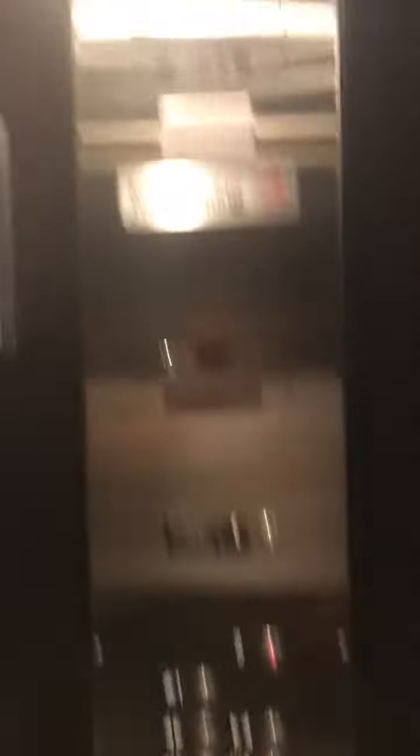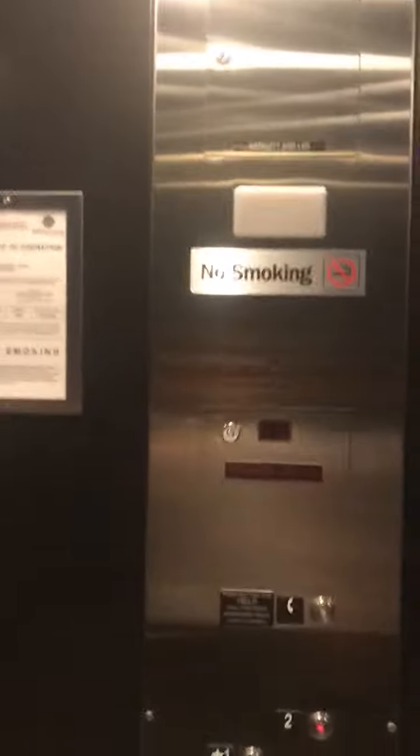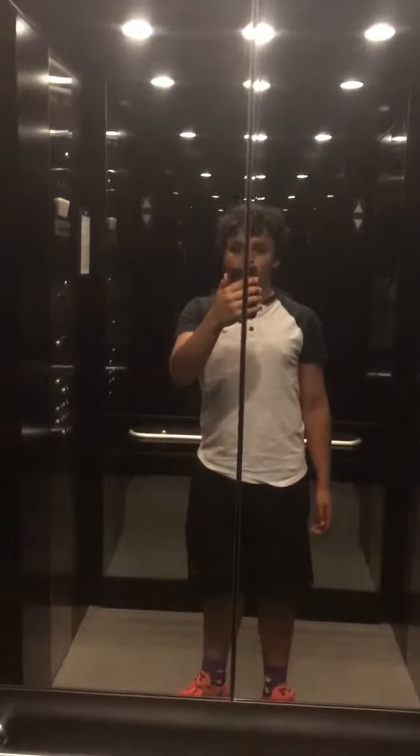Capacity 2,500 pounds. No smoking. Certificate of operation. Home. Alarm. Fire service operation. Also, this elevator looks very similar to the one at the Florida Mall.